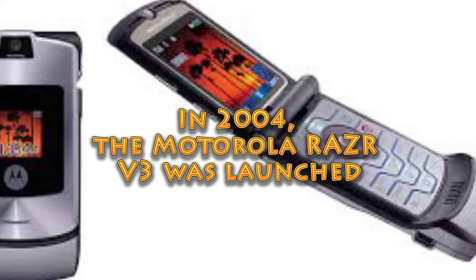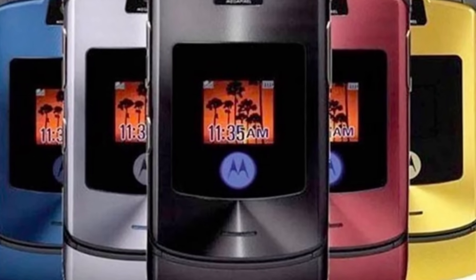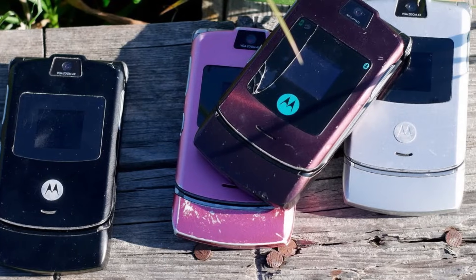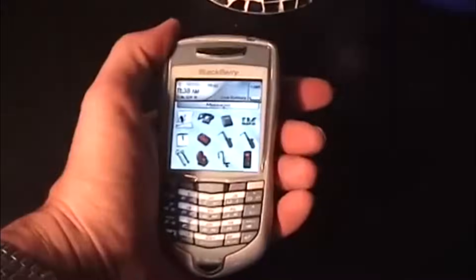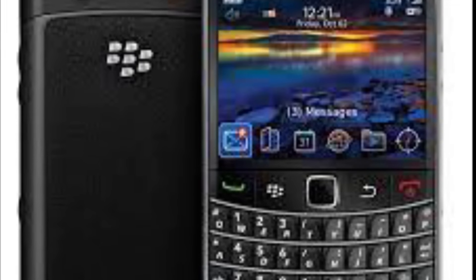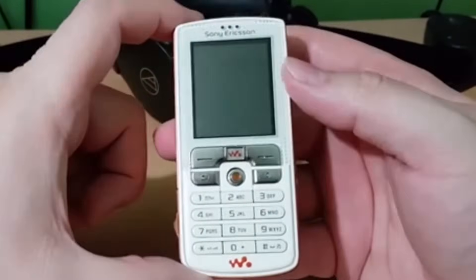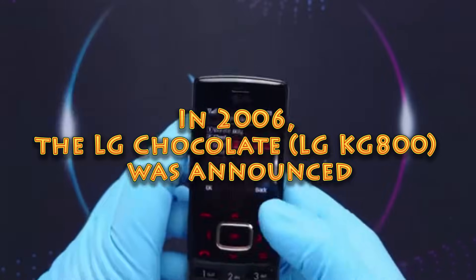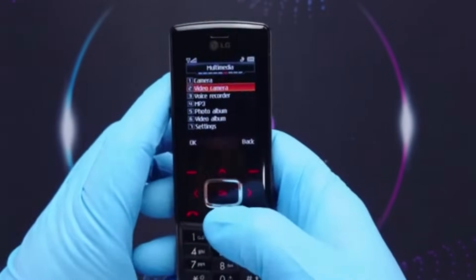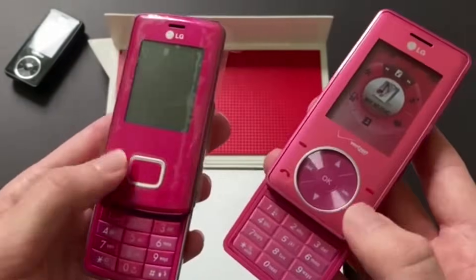In 2004, the Motorola Razr V3 was launched, prominently known for its slim structure and stylish design — it quickly became an icon of beauty. Still in 2004, the BlackBerry 7100 series was released, tailored to appeal to both pleasure and business users, with an advanced phone-like design and improved email capabilities. In 2005, the Sony Ericsson W800 was introduced — one of the first Walkman phones, blending a mobile phone with a high-quality music player. In 2006, the LG Chocolate KG800 was announced, equipped with sleek aesthetics and a touch-sensitive navigation button that skyrocketed its popularity in the mobile phone industry.